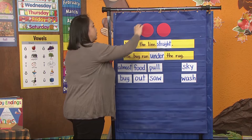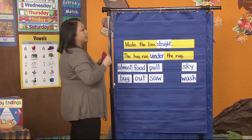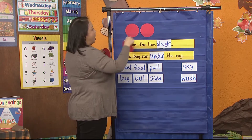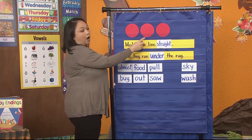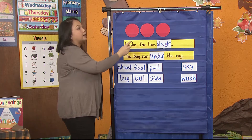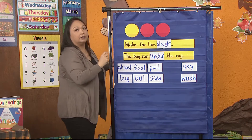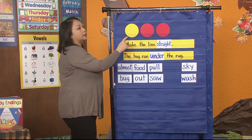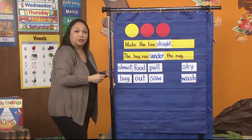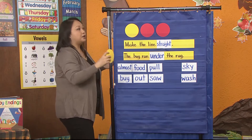You guys are getting really good. Okay, last one — ready? What if I said these sounds? D... a... j — what is it? Dodge. Good. Now, what if I change that D to an L? What's my new word now? L, a, j — lodge. Good job, boys and girls. Training your ears.